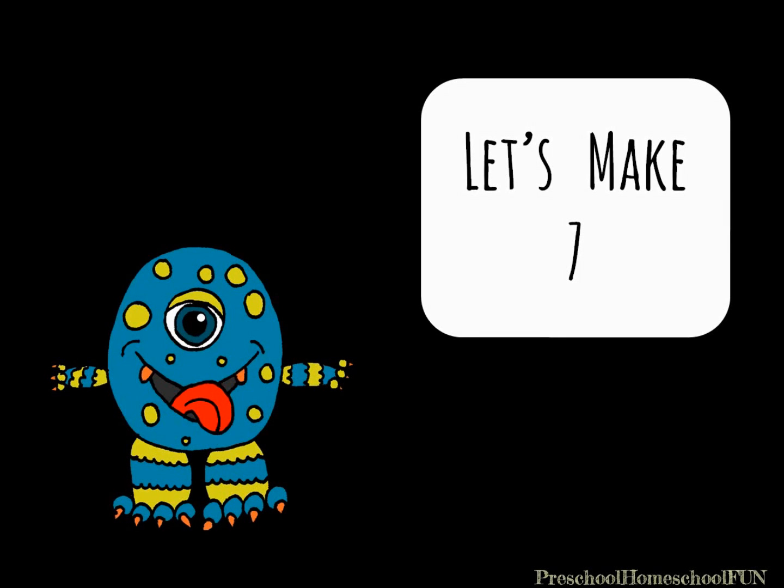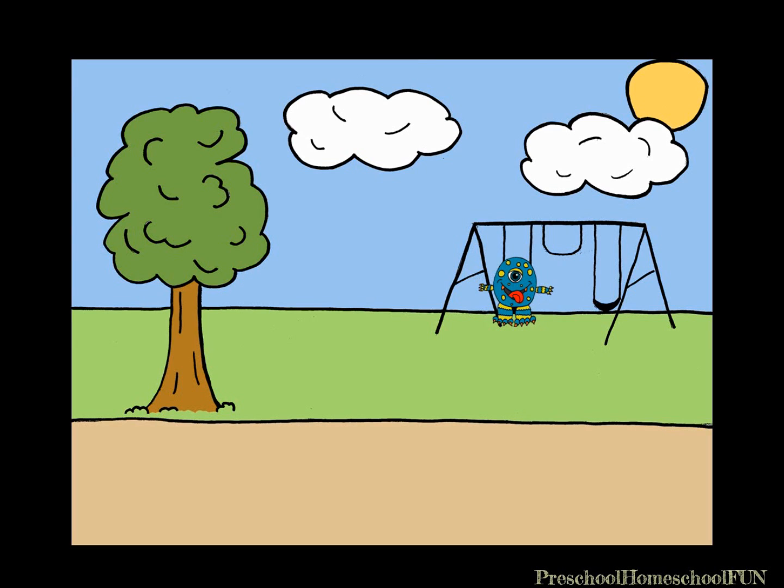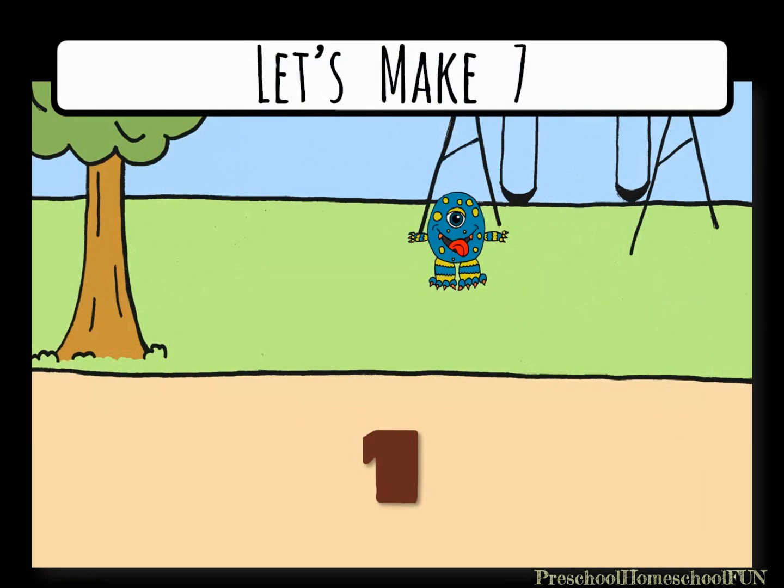Let's learn all the numbers we can add together to make the number seven. Look at that cute blue monster swinging on the swings. He wants to help us learn to add to seven. But he's only one monster. He's going to need to call some friends.